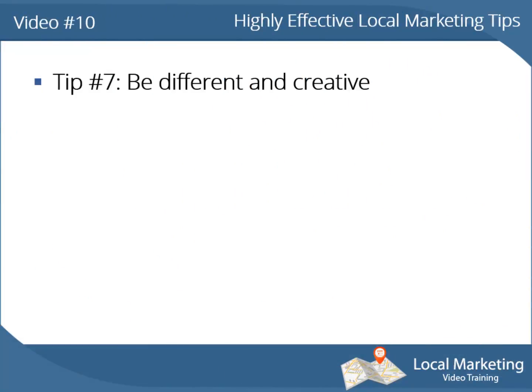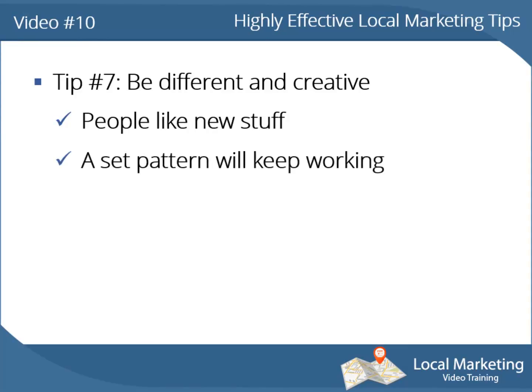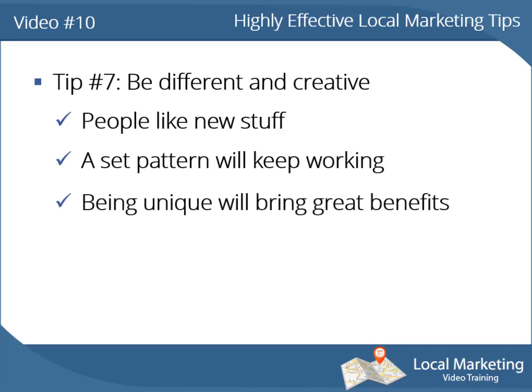Tip number 7: be different and creative. People like new stuff. It's true that a set pattern that has been proven to work will keep working — that's a really strong fact online too — but being unique will also bring its own great benefits.